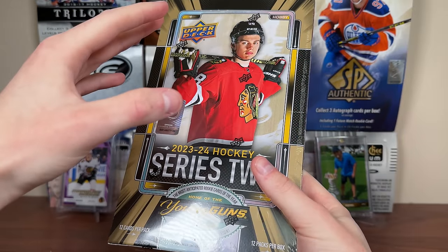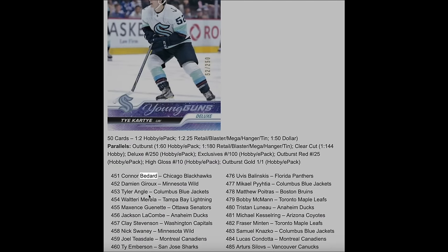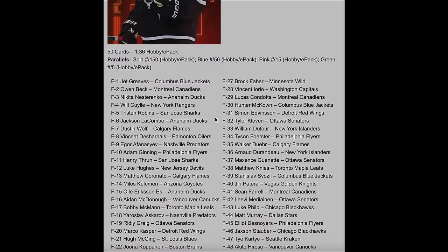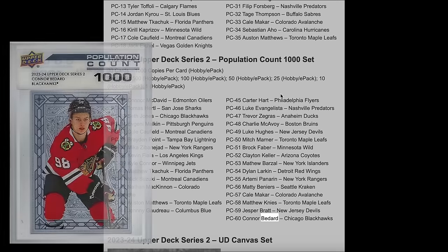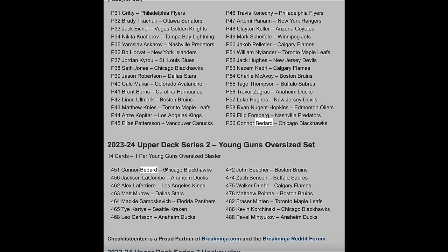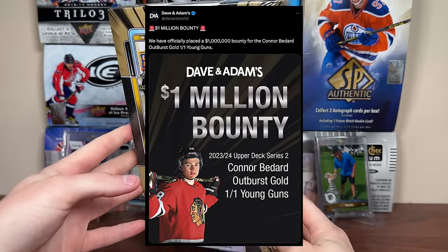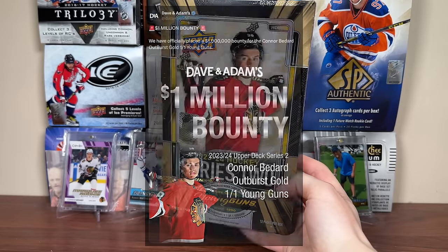Let me do a quick CTRL-F rundown of all Bedard content in Series 2 aside from the Young Guns. Leo Carlson has a Rookie Die Cut in the Walmart megaboxes, and a Rookie Class from Target megaboxes. Bedard has the Dazzlers — no Fluorescence for Bedard, which is a bit disappointing. He has OPG Glossy in various retail products, a Pop Count, a Pop Count 1-of-1, a Program of Excellence, a UD Portrait, and an oversized Young Gun. David Adams has a $1,000,000 bounty out for the Outburst Gold Young Guns — not sure who wouldn't take that.